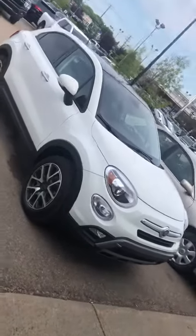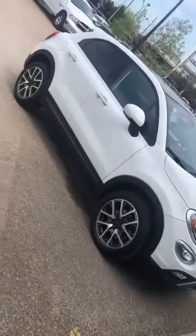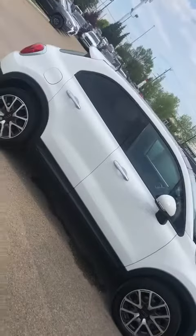Hey Crystal, I just want to shoot you a quick walk around of this Fiat 500. As you can see, it's white in color, and it's in really good shape. I'm just going to do a quick 360 over here.